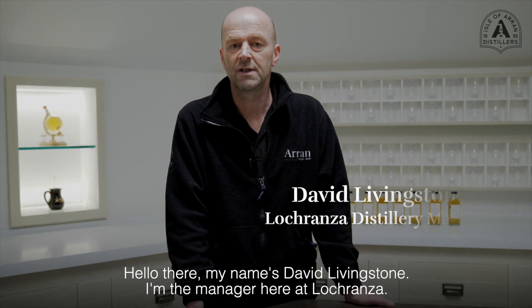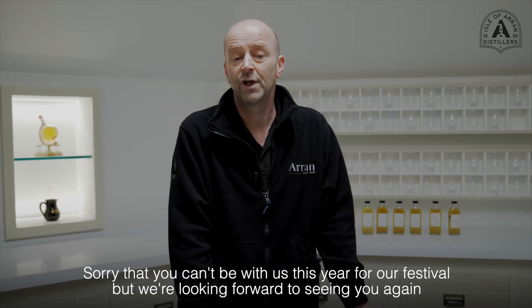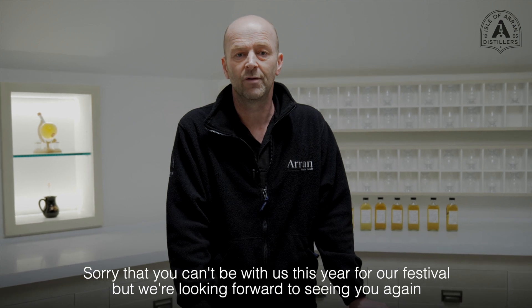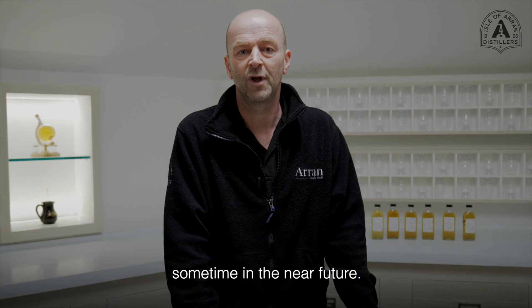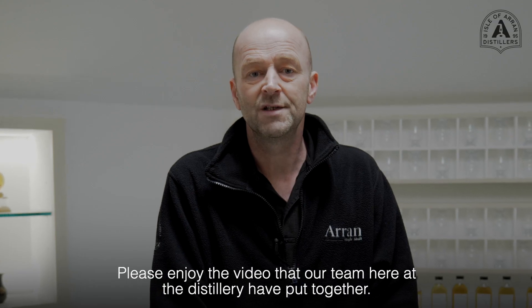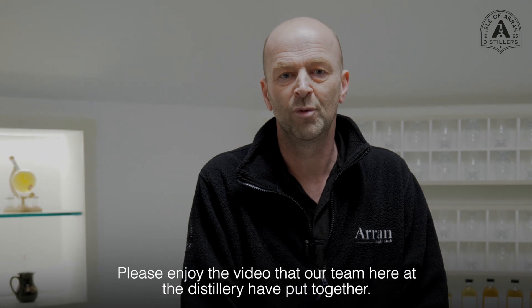Hi there, my name is David Livingstone. I'm the manager here at La Cranza. Sorry you can't be with us this year for our festival, but we're looking forward to seeing you again sometime in the near future. Please enjoy the video that our team here at the distillery have put together.